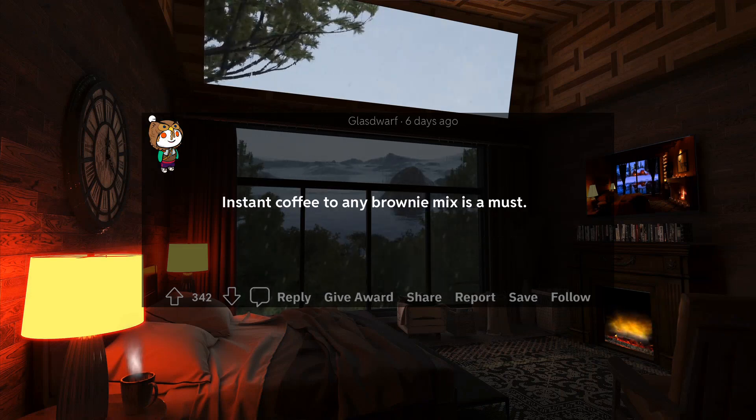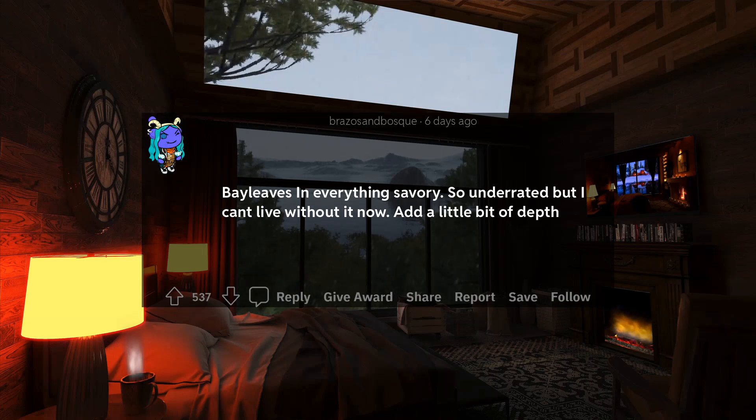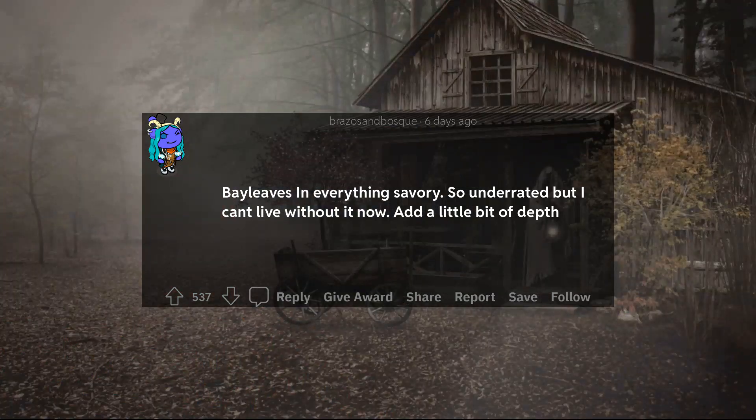23. Instant coffee to any brownie mix is a must. 24. Nutmeg in cheese and dairy-based soups and sauces adds a nice depth of flavor. 25. Bay leaves in everything savory — so underrated but I can't live without it now. Adds a little bit of depth.